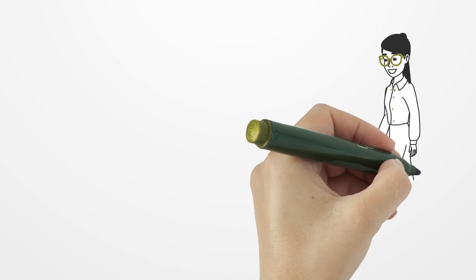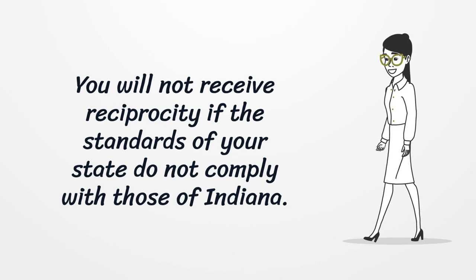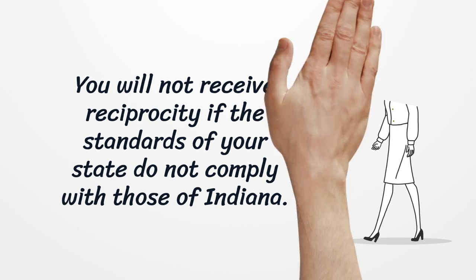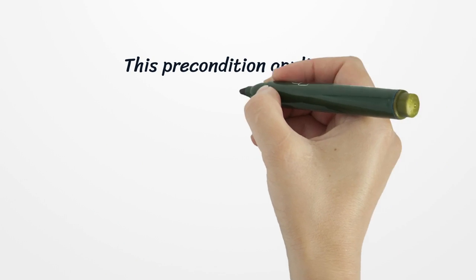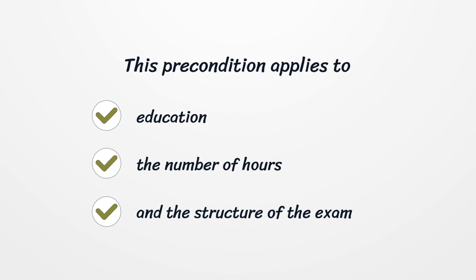You will not receive reciprocity if the standards of your state do not comply with those of Indiana. This precondition applies to education, the number of hours, and the structure of the exam.